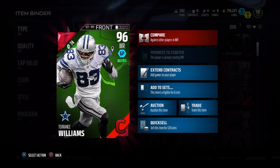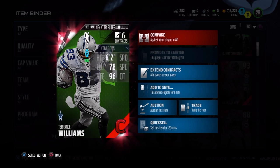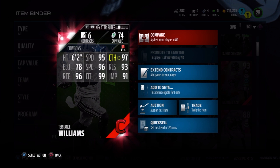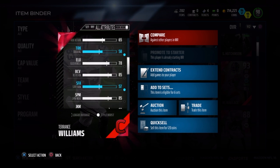Today we've got campus here with Terrence Williams, 96 overall ground and pound style. Let's get to the stats real quick: 6 foot 2, 95 speed, 97 catch, 93 release, 91 jump, 99 catching in traffic, 96 spectacular catch, 78 elusiveness, and 96 route running. He also has a 92 juke, 85 spin, and 91 jump.